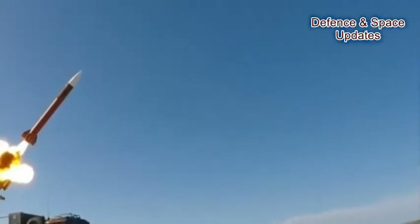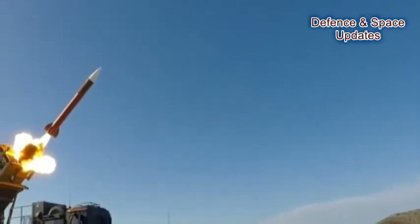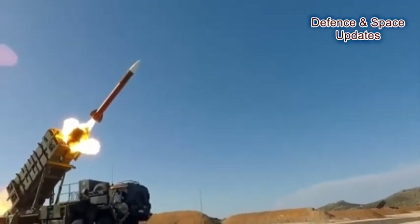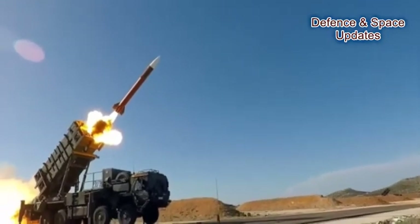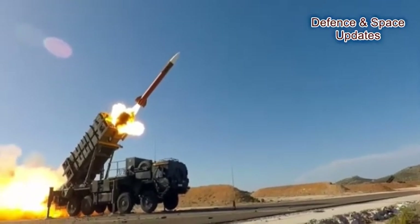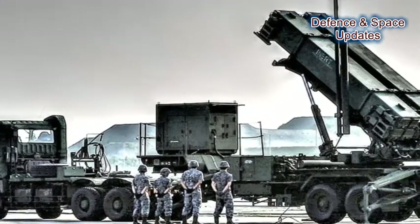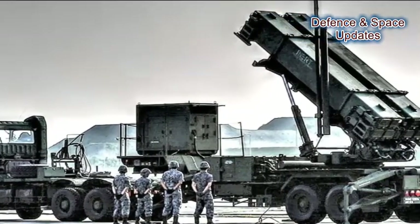The American Patriot missile system is manufactured by Raytheon and it entered service in 1981. Patriot systems have been sold to many countries like the Netherlands, Poland, Germany, Japan, Israel, Saudi Arabia, Kuwait, and others.